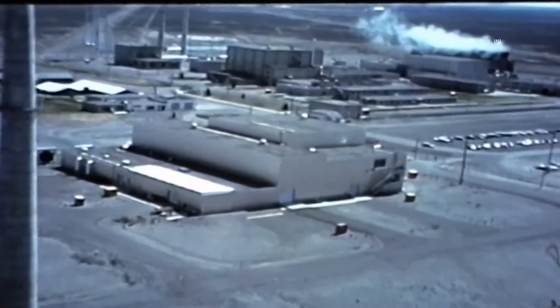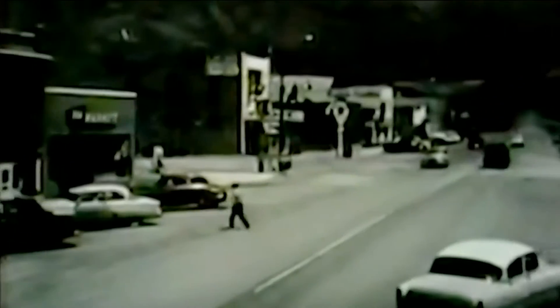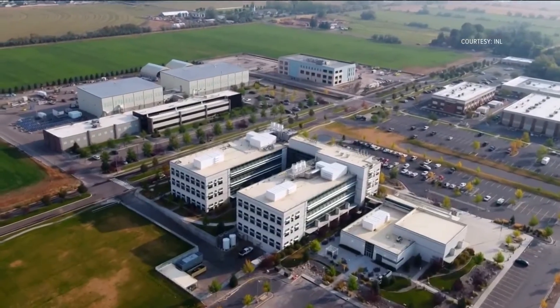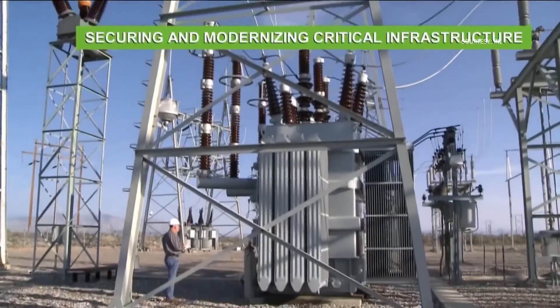The Idaho National Laboratory was established in the southeast Idaho desert in 1949. Two years later, the town of Arco became the first city in the world to be powered by nuclear energy, a power source in its infancy back then. Today, nuclear energy has evolved into a source that produces 50% of the country's carbon-free electricity.